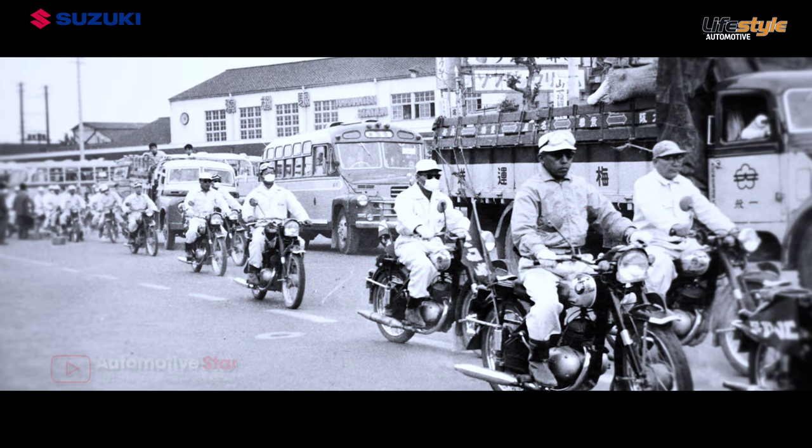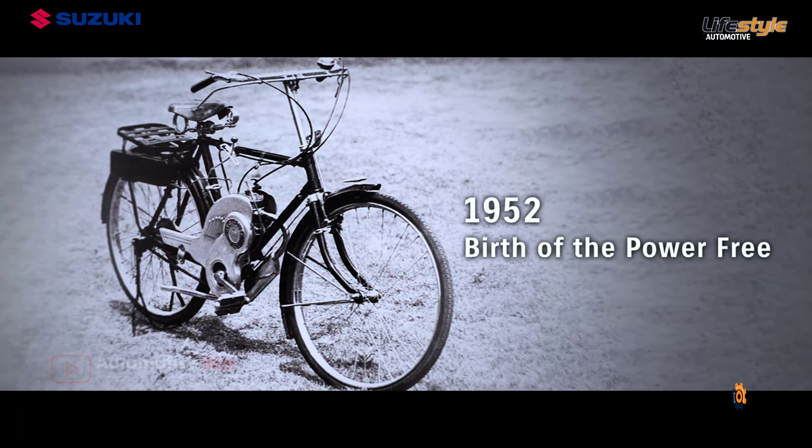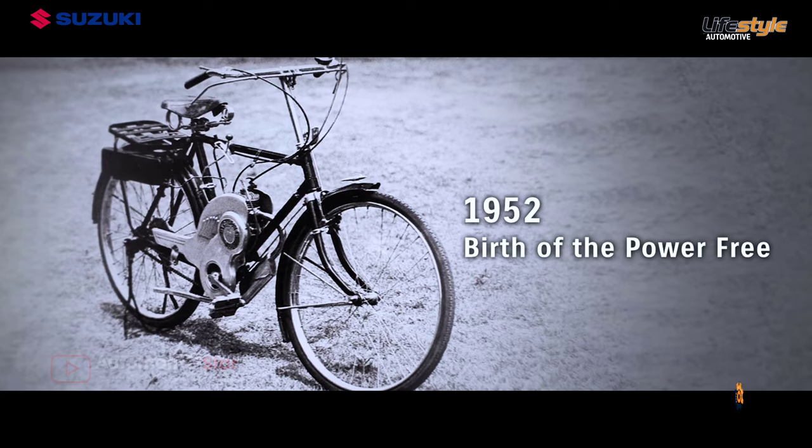Around 70 years have passed since the birth of the Power Free in 1952, which launched Suzuki's motorcycle business here in Hamamatsu, the city of motorcycles.